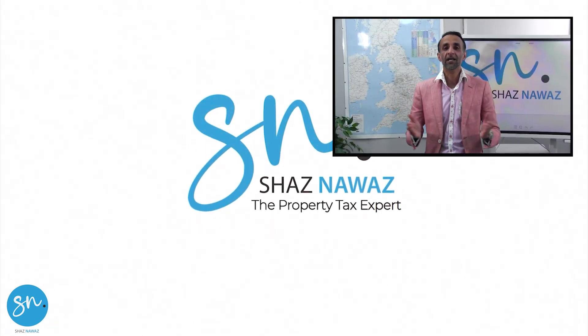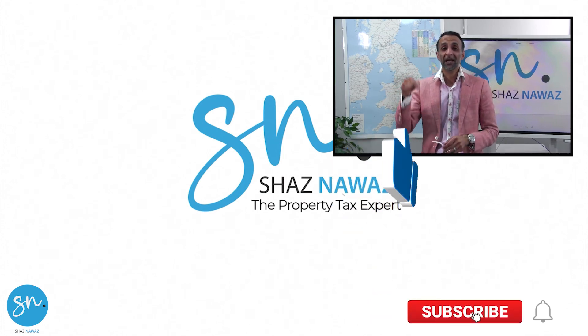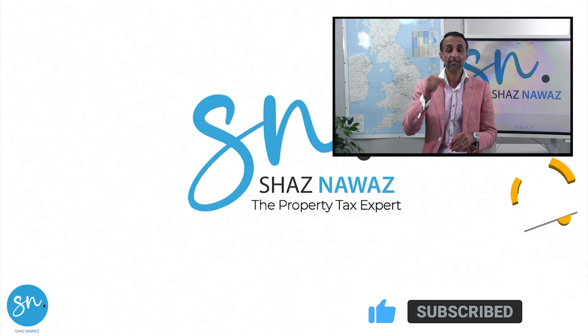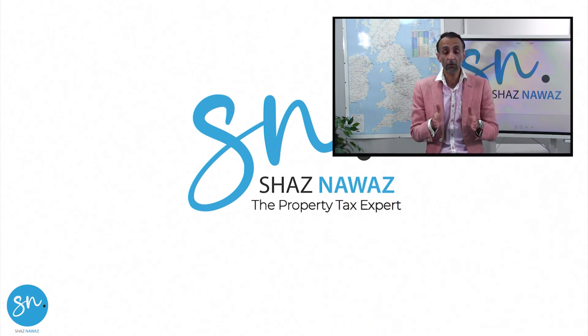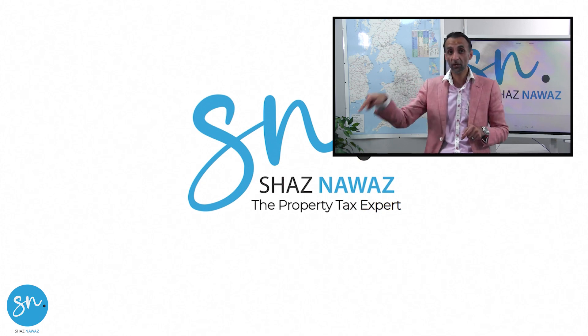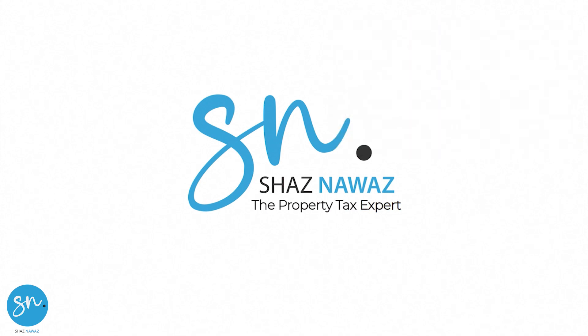Thanks so much for watching, and I hope you enjoyed this video. If you did, make sure you click like, subscribe, and post a comment — that tells me you're engaging and finding the content useful. If you liked this video, check out the next one for the next stage in your learning and development.